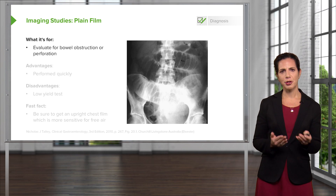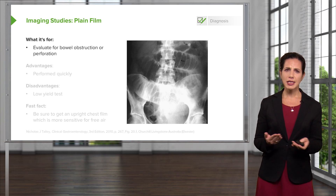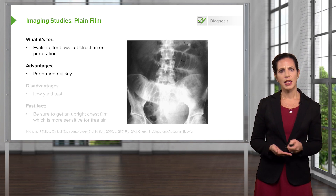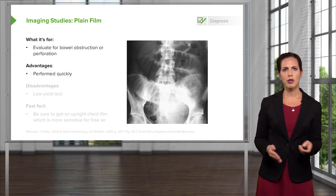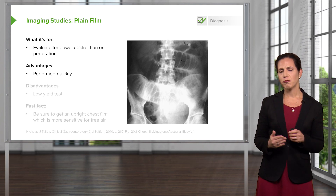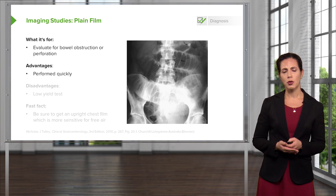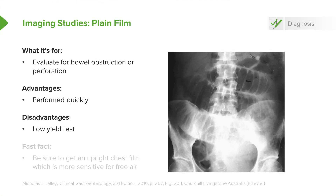We have a few choices when thinking about abdominal imaging. The first is possibly a plain film, which is used to evaluate for bowel obstruction or perforation of the viscus. The advantage is that it can be performed very quickly — a portable abdominal x-ray can be done right at the bedside, which is good for sicker patients. The disadvantage is that this is a low-yield test and if it's negative, you may still need to move on and get additional testing.